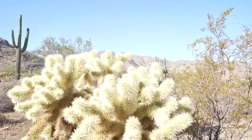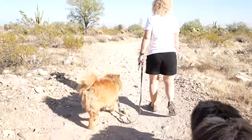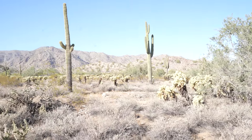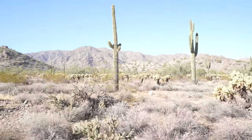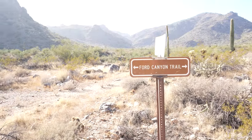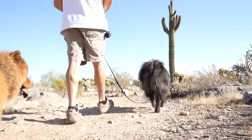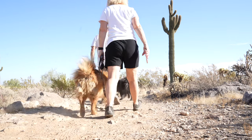Out here with all the desert cactus and other plants. We haven't seen any animals except maybe a lizard and a chipmunk — and a person on a bicycle.